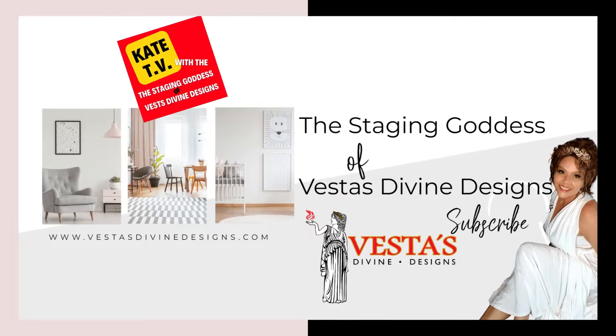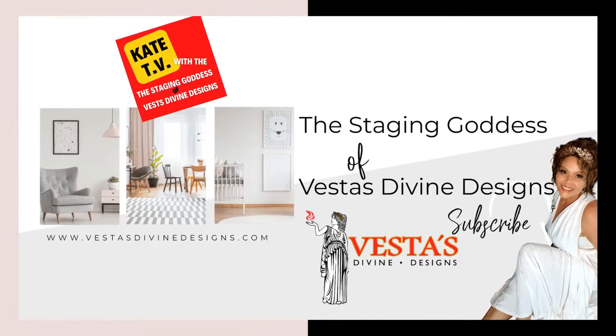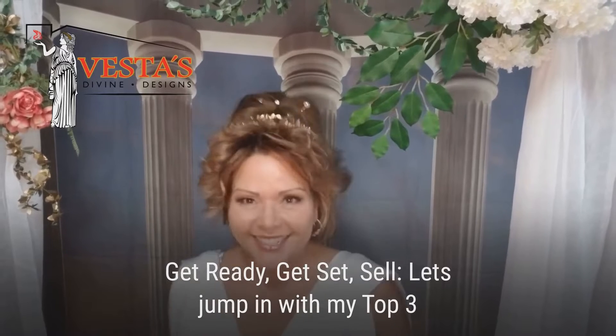Staging Goddess. This is me over on YouTube with Real Estate Kate. Get ready, get set, sell.